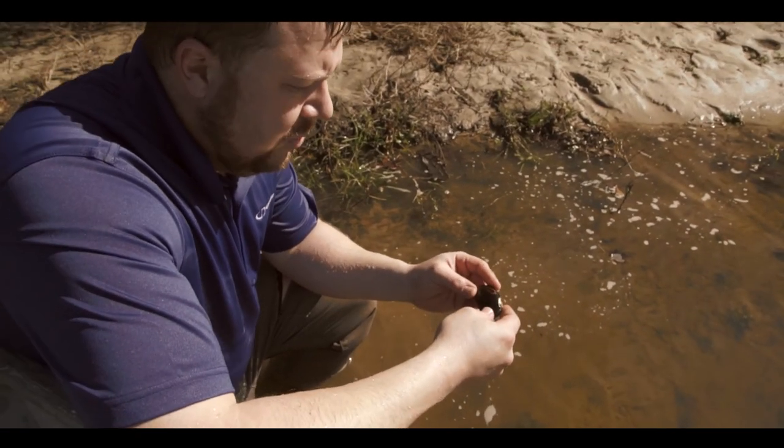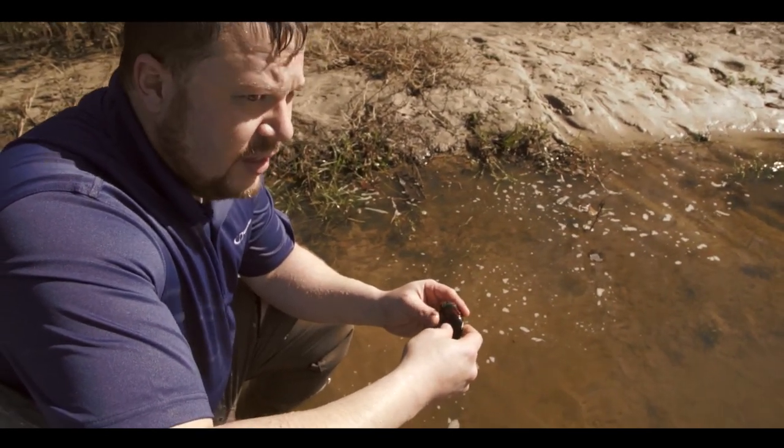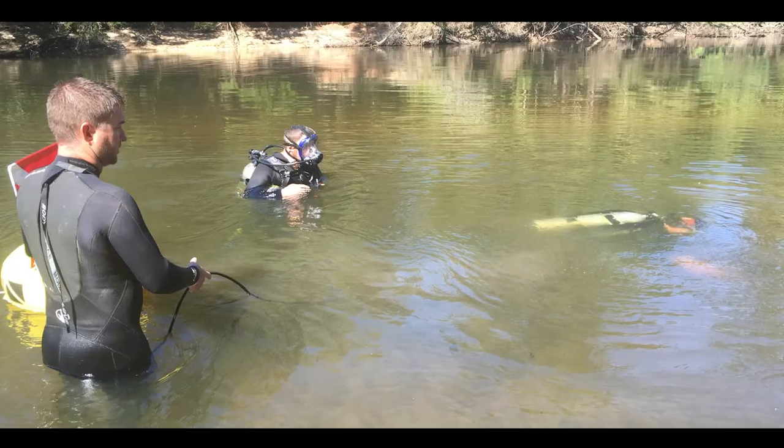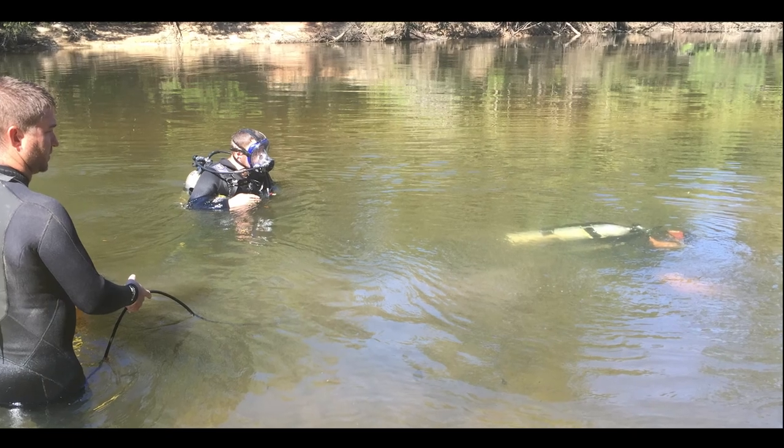In an effort to document survival and behavior of the relocated mussels, the Florida Department of Transportation and U.S. Fish and Wildlife Service have monitored this location area twice in the last two years.